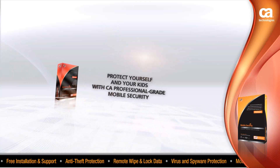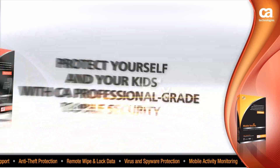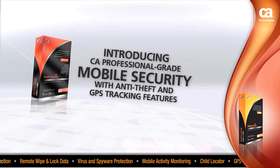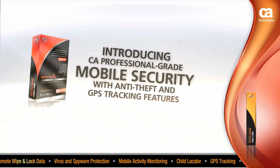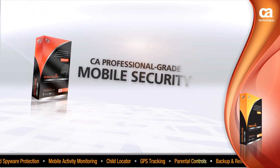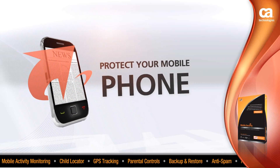Protect yourself and your kids against the latest mobile threats with CA Professional Grade Mobile Security. Introducing CA Professional Grade Mobile Security with anti-theft and GPS tracking features — the most advanced mobile security technology that makes your smartphone smarter. CA Professional Grade Mobile Security protects your mobile phone with security that's in sync with today's on-the-go lifestyle.